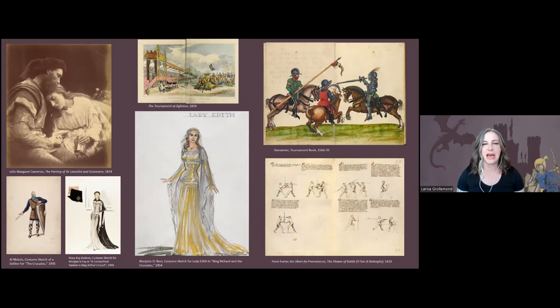Costumes are a huge part of this as well. Thinking about the ways costumes speak to character development and make the period of the Middle Ages — often the European Middle Ages — really present and palpable for contemporary audiences. It's happening already in photography in the 19th century and then beginning with the first Hollywood blockbusters in the 1930s through the 1950s, where costume played such a huge role in laying the foundations of what we think of as medieval.